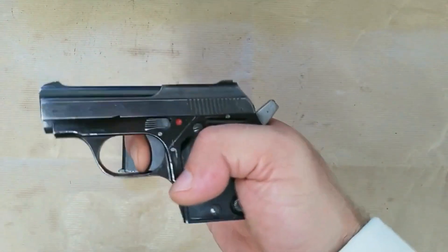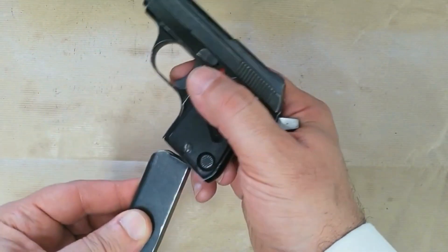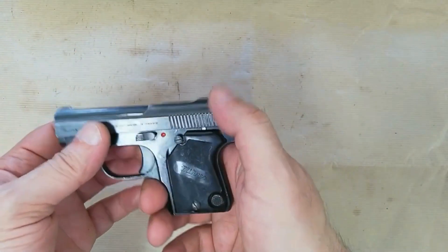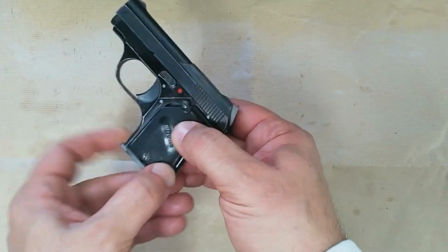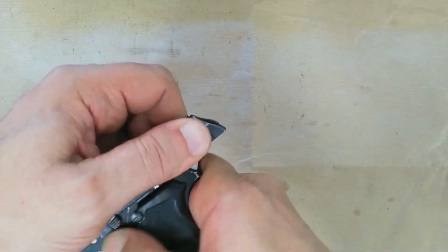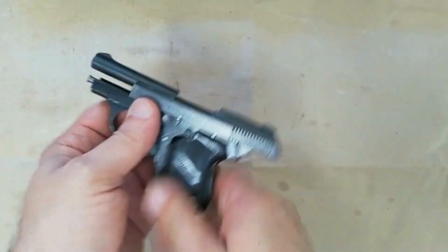In addition, there are the usual modern safety features, consisting of a thumb-operated mechanical safety and a magazine safety, which prevents the arm from being fired when the magazine is out. The thumb safety has red and white dots, which are alternately exposed to indicate the fire and safe positions.